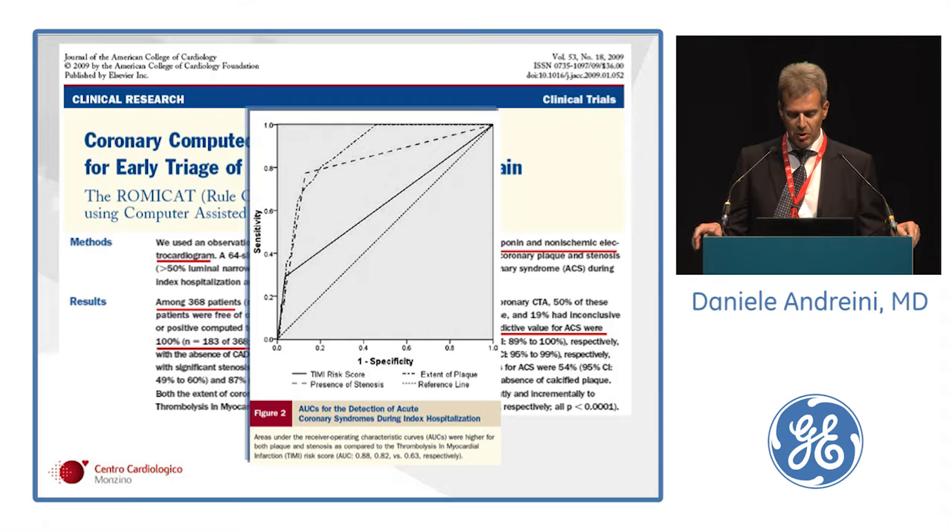This is probably the first important multicenter American trial, published in JACC in 2009, about the role of CT for early triage of patients with acute chest pain. 370 patients with chest pain, normal initial troponin, and non-ischemic EKG. The sensitivity and negative predictive value of cardiac CT for the diagnosis of acute coronary syndrome was 100% — no acute coronary syndromes were diagnosed among patients with normal arteries at CT.